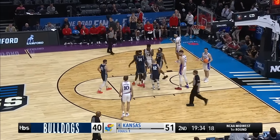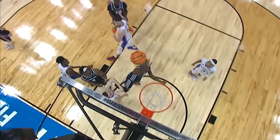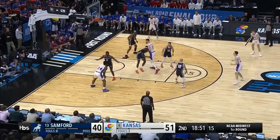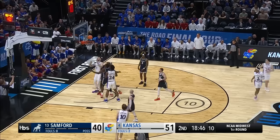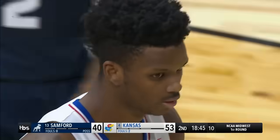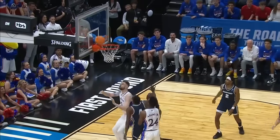Maybe a three-pointer on the other end for Sanford as Jermaine Marshall — and there Kansas just fell asleep on Marshall's. Dickinson. Adams playing it all together. Adams gets the role and he'll go to the line.